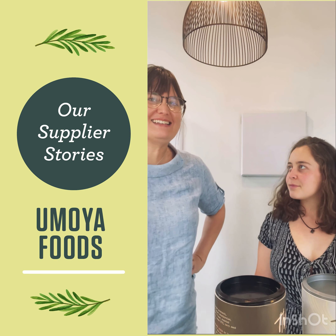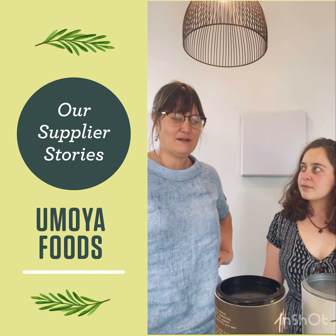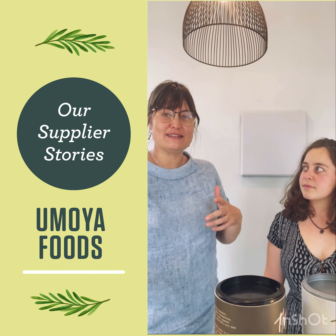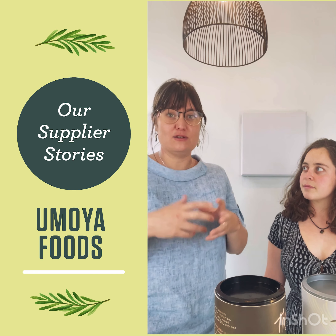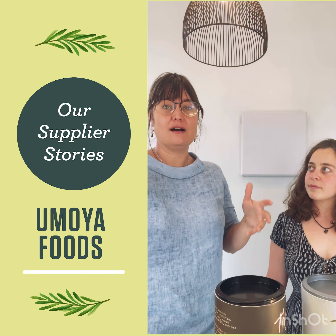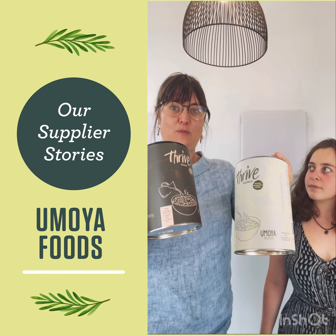I have a background in agriculture and development and Amoya Foods is a big passion of mine. What I love about it is that we're pushing value back down the value chain to the small-scale farmers, and we do that by introducing niche crops, on-farm processing, and creating these beautiful health food products that we sell to you.